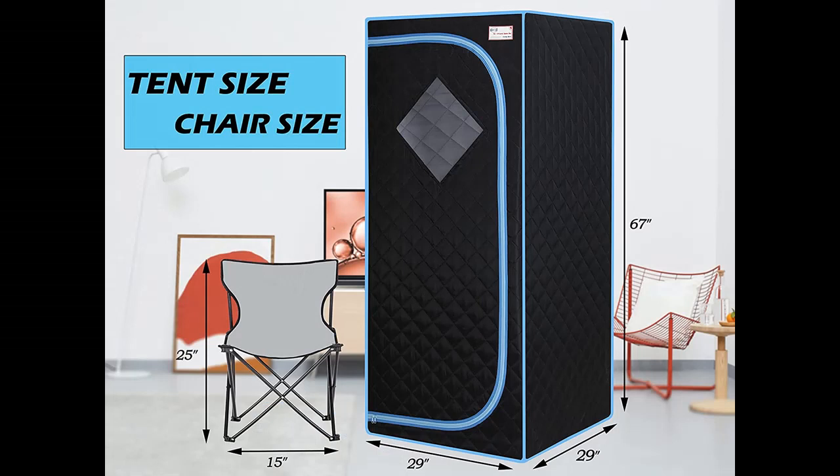Why should you choose LTCC DSS Portable Sauna? Below are some reasons why you should choose.